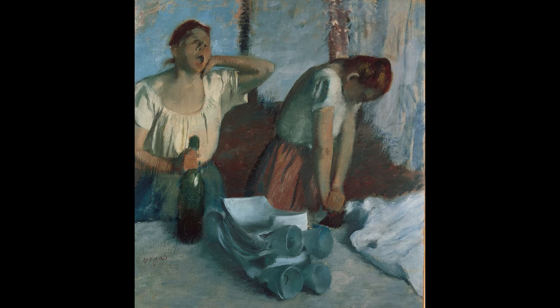In this painting we see two ironers at work. The woman on the right hunches over, pushing the weight of her body down onto the heavy iron, while her exhausted co-worker stretches and yawns, a bottle of wine in her right hand. Wine drinking was encouraged by employers as it was thought to help the laundresses work.